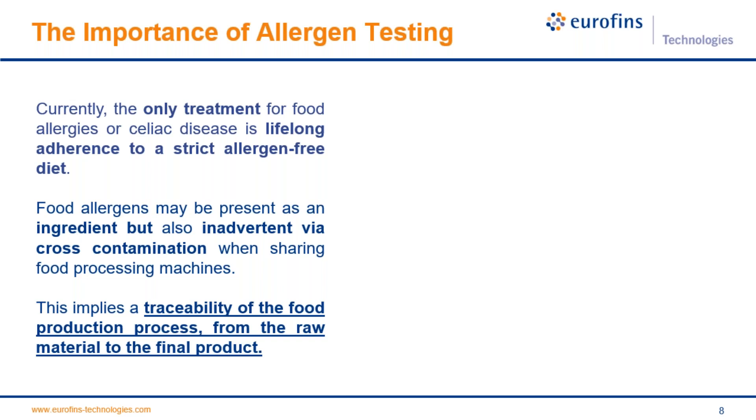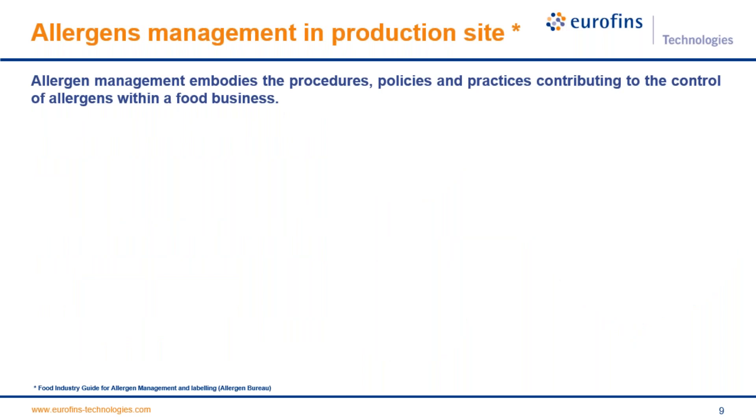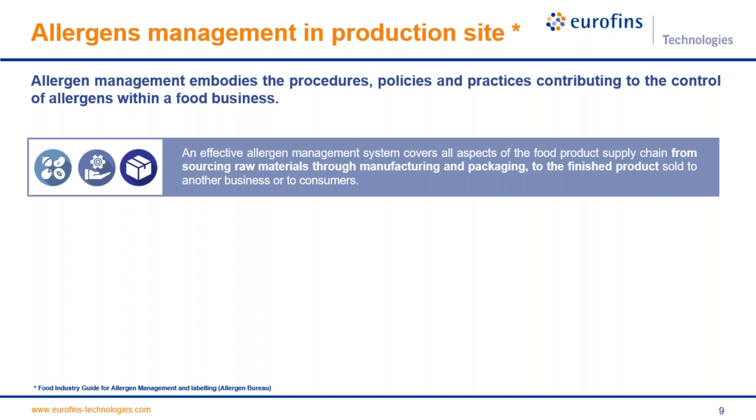The food industry should identify all food ingredients, components, and additives and must monitor any potential cross-contamination. The best way to accomplish this is through an allergen management program which includes adequate analysis at the production site. Allergen management embodies the processes, policies, and practices that contribute to the control of allergens within a food business. To apply effective allergen management, it should cover all aspects of the food product supply chain.